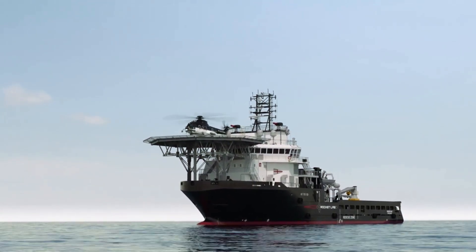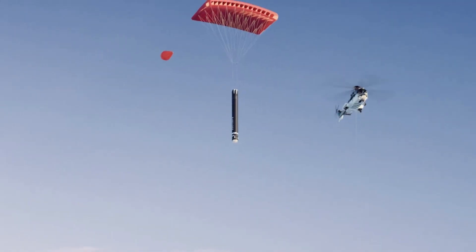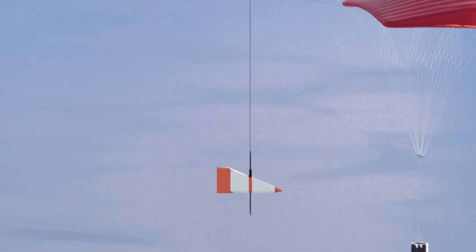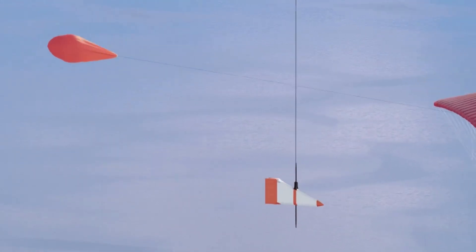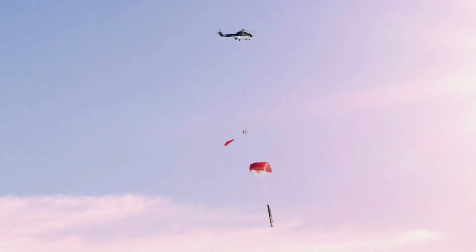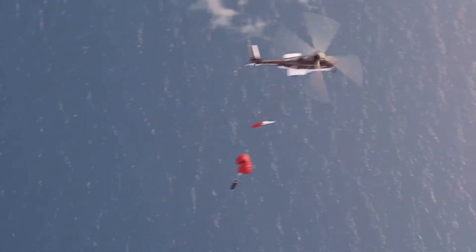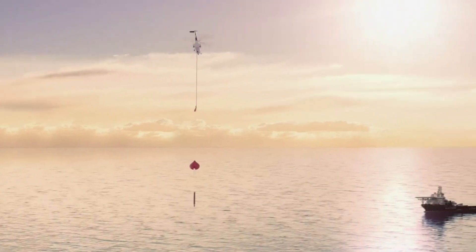As the stage enters the capture zone, Rocket Lab's helicopter will attempt to rendezvous with the returning stage and capture the parachute line via a hook. Once the stage is captured and secured, the helicopter will attempt to offload the stage onto Rocket Lab's recovery ship or go straight back to land. From here, Rocket Lab will conduct a thorough analysis of the stage and assess its suitability for reflight. If everything goes according to plan, this is exactly what we should see on the next attempt.